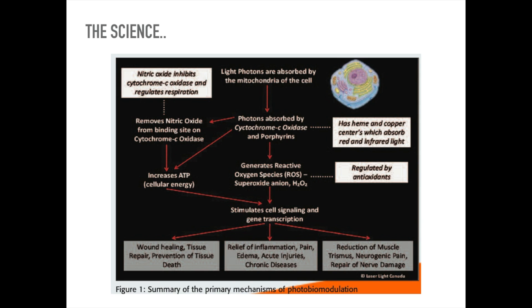What it all means is that it increases ATP, or cellular energy, in the cells to improve wound healing, tissue repair, prevention of tissue death, relief of inflammation, pain, oedema, acute injuries, chronic diseases, and reduction of muscle trismus, neurogenic pain and repair of nerve damage.